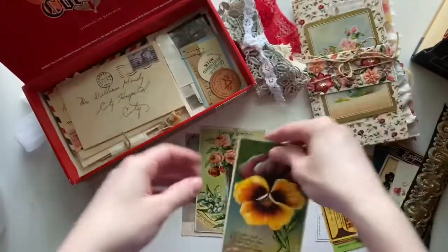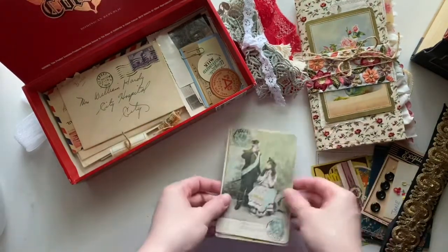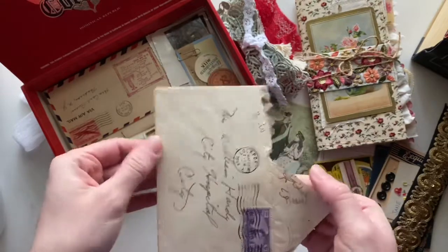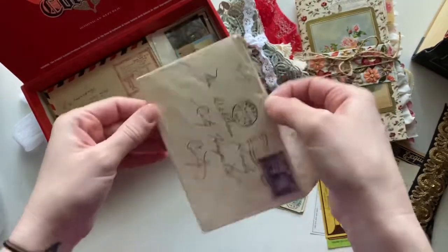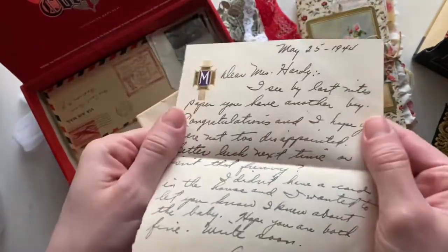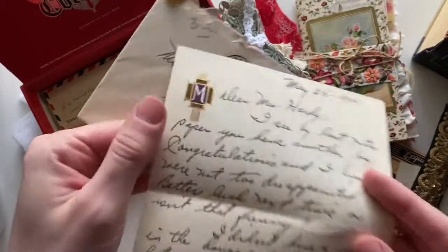All of these are antique postcards. Then I've got a letter — a congratulatory letter for a baby. I just loved the stationery; it has this hole in it and it's gilded.